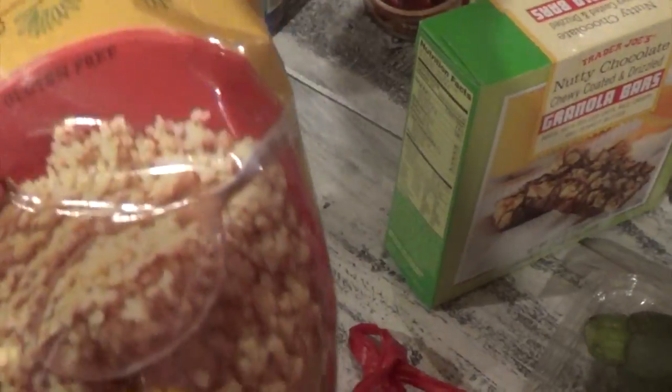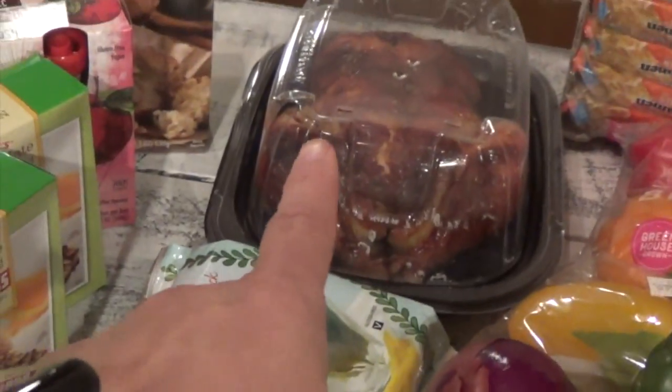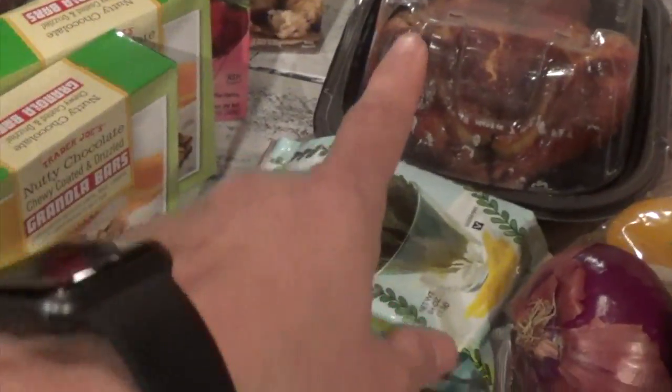I've been loving this over at Trader Joe's — organic white quinoa for only about two dollars. I like to cook it with the chicken broth I've made, then season it with salt and pepper, add all the grilled veggies, plus the chicken on top, and I'm good to go.